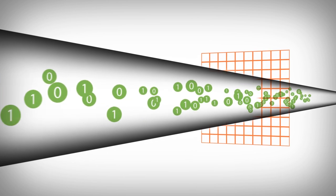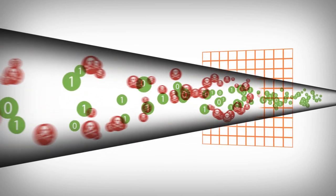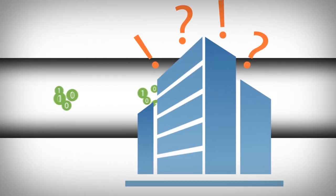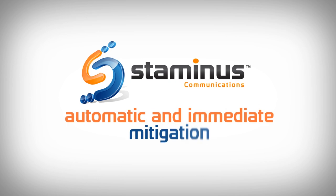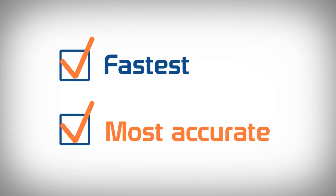If attacked, our scrubbing facilities stop it within seconds, without affecting normal traffic, and provide you with real-time alerts and attack reports. Unlike other services that rely on human intervention, Staminas' mitigation is automatic and immediate, making it the fastest and most accurate solution on the market.